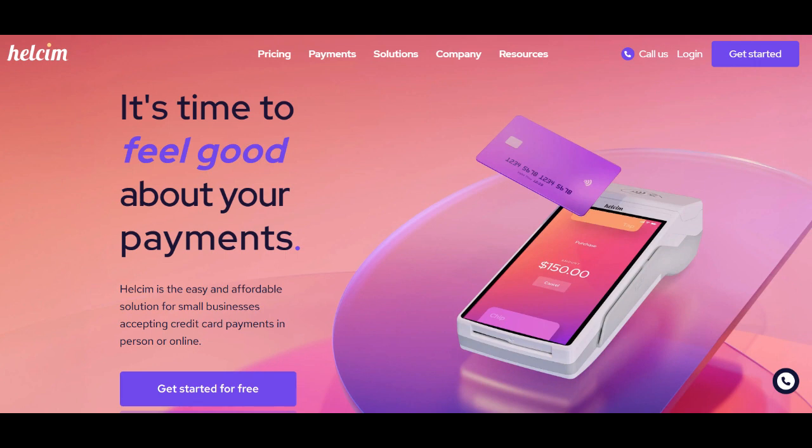Furthermore, Helsim Credit Card Processing places a strong emphasis on security, offering robust tools and features designed to protect sensitive payment data and prevent fraud effectively. In today's digital landscape, where data breaches and online threats are prevalent, this focus on security is critical.